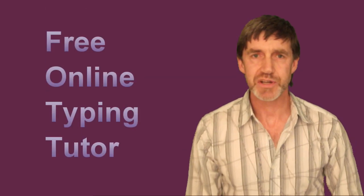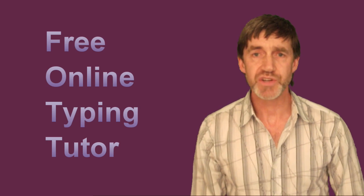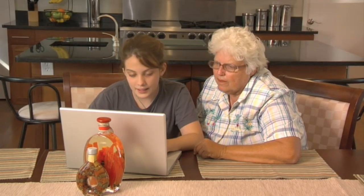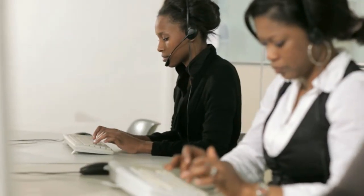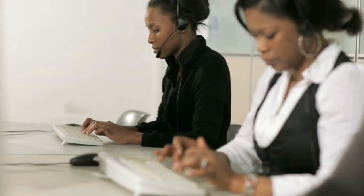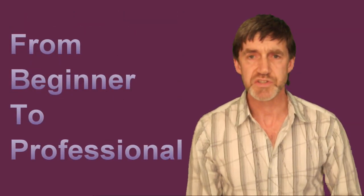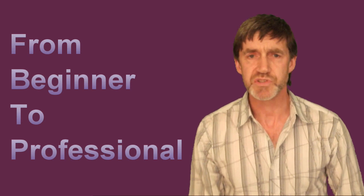Doreen has brought this vast knowledge together in this free online typing tutor, which is suitable for people of all ages, experiences, and abilities. So you can start at whatever level suits you. This free online course has been used by complete beginners right through to professional typing teachers who have needed to freshen up on their typing skills.